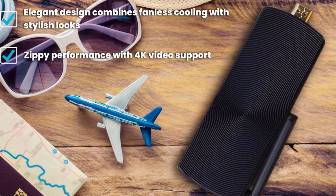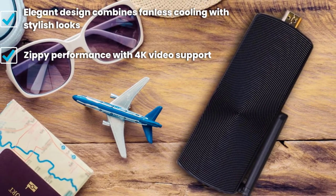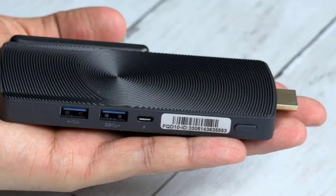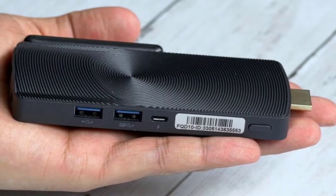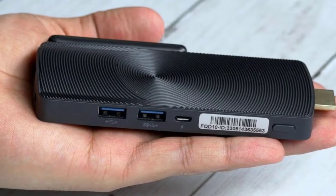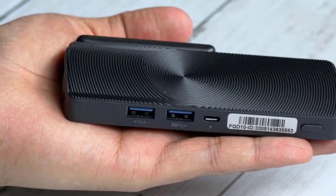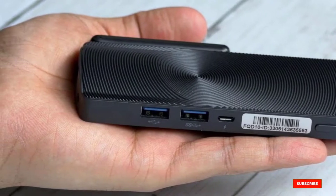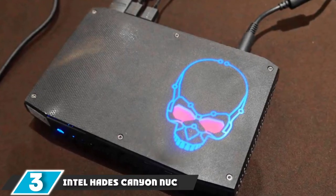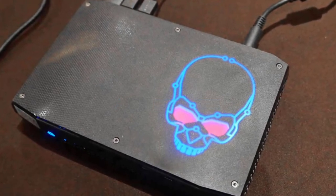The zippy performance even supports 4K video output, making it great for streaming — whether it's for use in your home theater, powering digital signage, or just giving you a way to watch Netflix in your hotel room. The Access 3 presses forward in a form factor that larger manufacturers have largely forgotten. The Asus Access 3 is our new favorite stick PC and the best mini PC you can slip into your pocket.